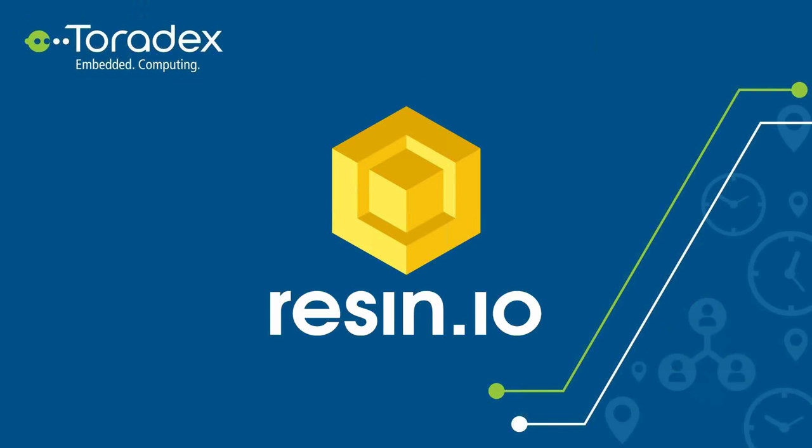Feel free to provide any feedback from the webinar in the chat or question dialogues, as well as any questions you may have. We'll answer the questions at the end of the presentation. So without further ado, I'll hand over control to Ronald of Resin.io.